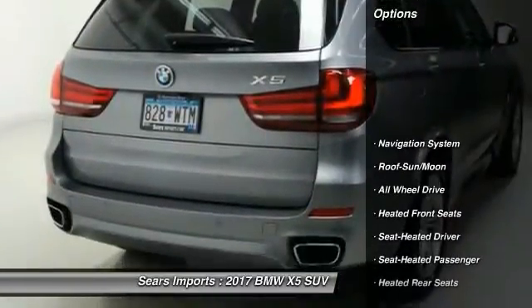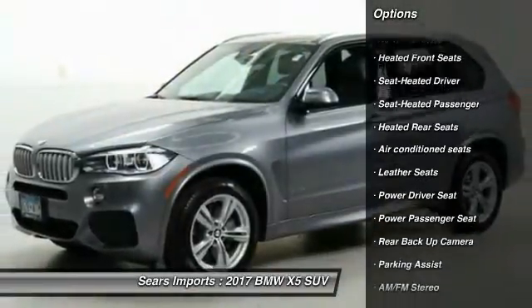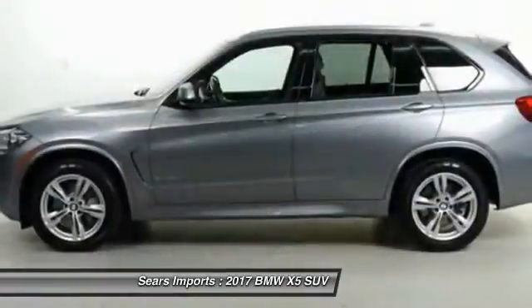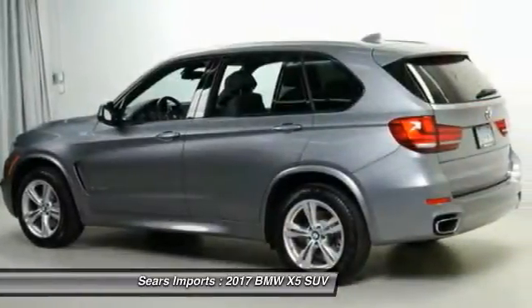All-wheel drive, power passenger seat, anti-lock brakes, traction control, backup camera, navigation system, moonroof, air conditioning, heated rear seats.